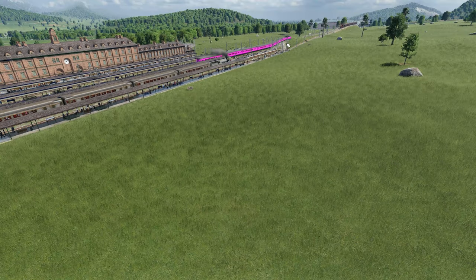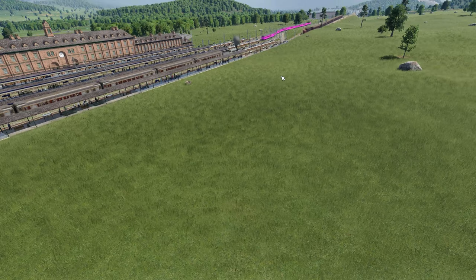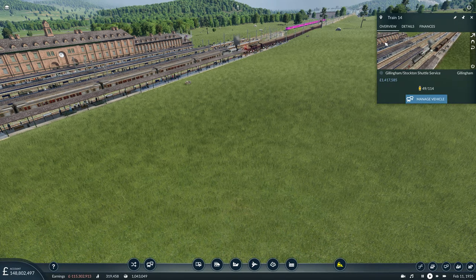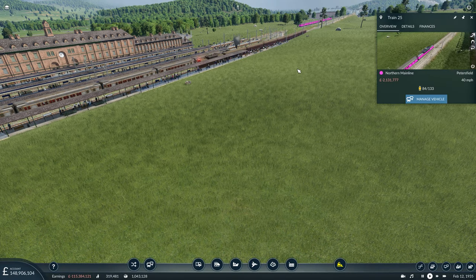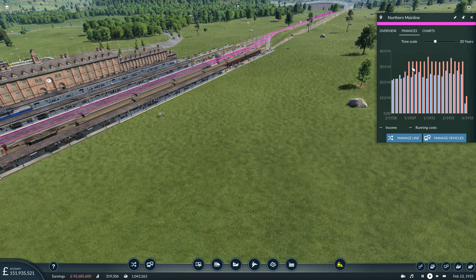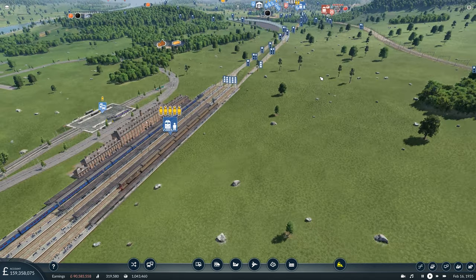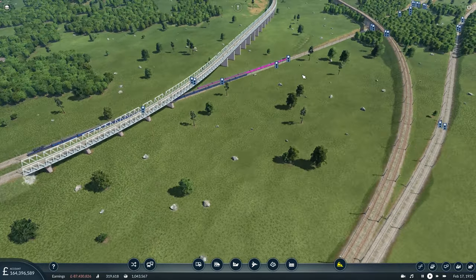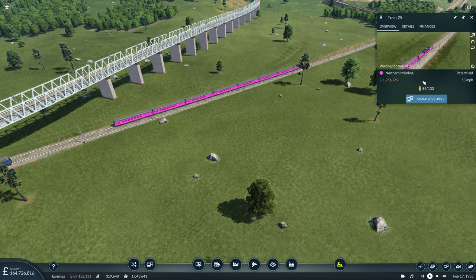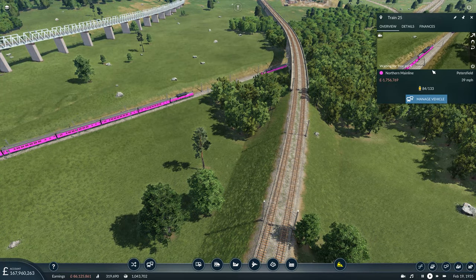The reason I focused on the mainline in the introduction wasn't just because that was the first train I saw, but I've been looking at the finances for that train and it's losing money hand over fist. If I bring up the information window for the northern mainline, we can see since we electrified the train it's been running at a fairly substantial loss, which is a concern. The reason is the locomotive assigned — the MILW electric train — which while being very powerful and very fast, is also very expensive.